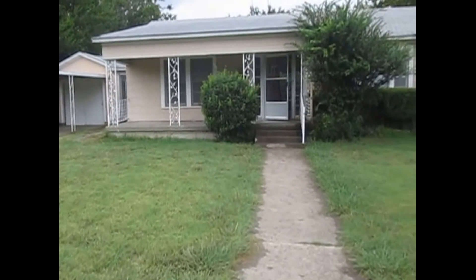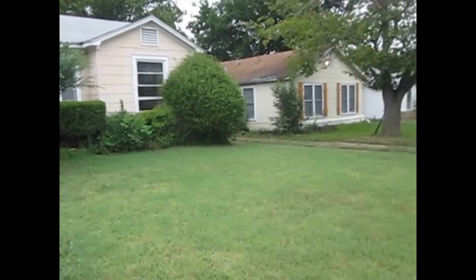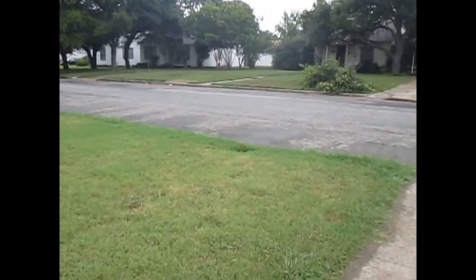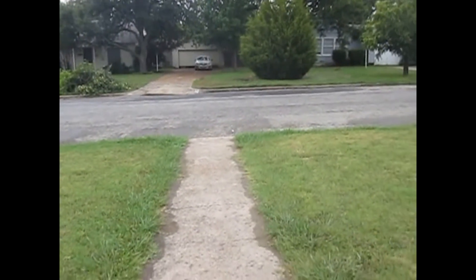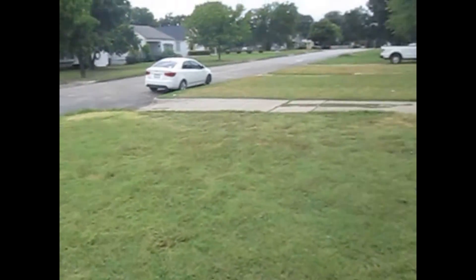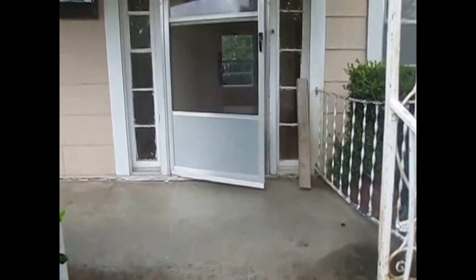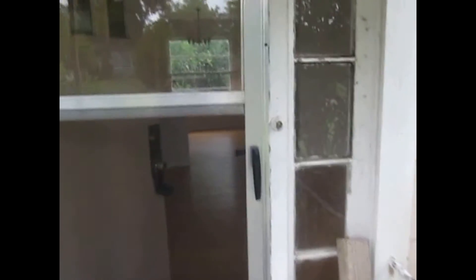This is Millie with Specialized Real Property Management. I'm here at the property at 5912 Malvey Avenue in Fort Worth. This property is located close to 30 and 820. It offers three bedrooms, two baths, a balcony, one car garage, living area, dining area, plenty of cabinet space in the kitchen, and much more.